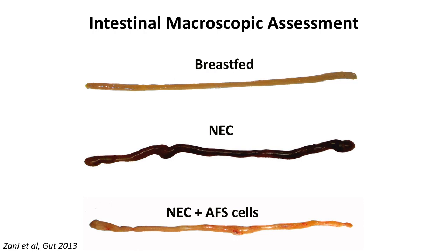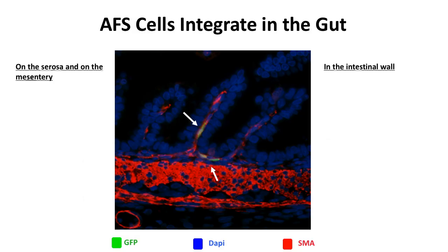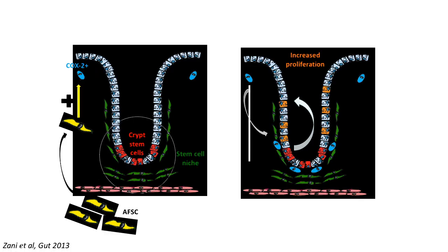In an NEC animal, we can inject the cells in the peritoneal cavity and rescue the intestine of those animals, as you can see here quite clearly. These cells, although not directly responsible for regeneration, can engraft in the tissue in a particular area, like the crypt of the villi, where they boost epithelial cell regeneration, leading to complete healing of the intestine. The mechanism is that the cells migrate to the intestine and activate special cells that regulate the stem cell epithelium — COX-2-positive cells — leading to complete regeneration of the damaged intestinal epithelium.